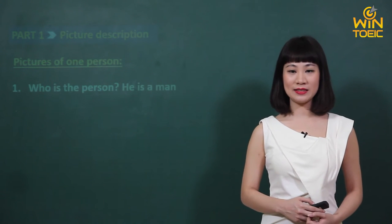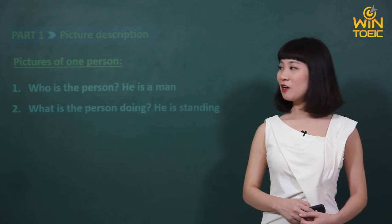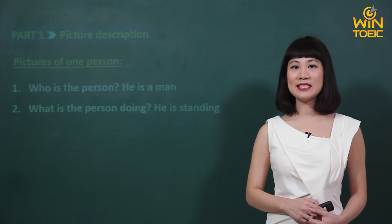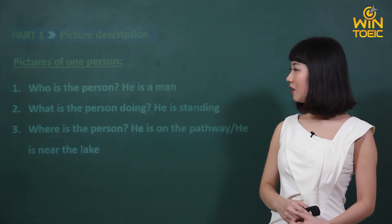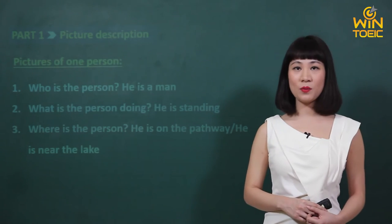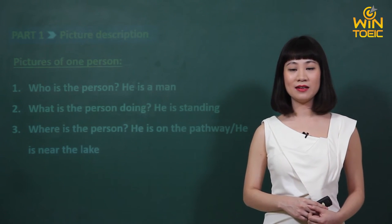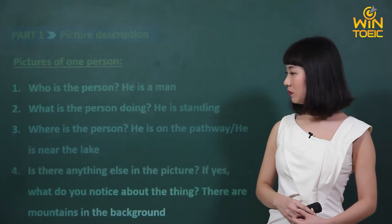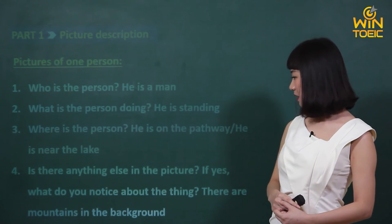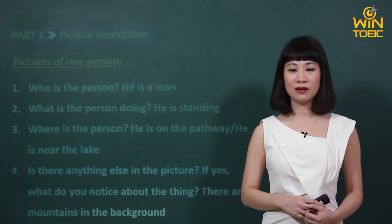Câu số một, 'Who is the person?' — Câu trả lời: 'He is a man.' — Đây là một người đàn ông. Câu số hai, 'What is the person doing?' — Câu trả lời: 'He is standing.' — Anh ta đang đứng. Câu số ba, 'Where is the person?' — Câu trả lời: 'He is on the pathway' — anh ta đang ở trên một cái đường mòn — or, 'He is near the lake' — anh ta đang ở gần một cái hồ. Và câu cuối cùng, 'Is there anything in the picture? If yes, what do you notice about the thing?' — Câu trả lời: 'There are mountains in the background.' — Có các dãy núi ở trong hậu cảnh của bức ảnh này.